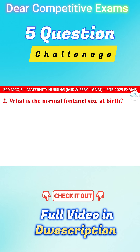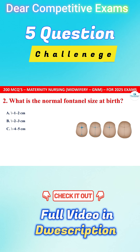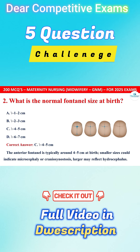Question 2. What is the normal fontanel size at birth? Your options are approximately 1-2 cm, approximately 2-3 cm, approximately 4-5 cm, or approximately 6-7 cm. The correct answer is C, that is approximately 4-5 cm. The anterior fontanel is typically around 4-5 cm at birth.